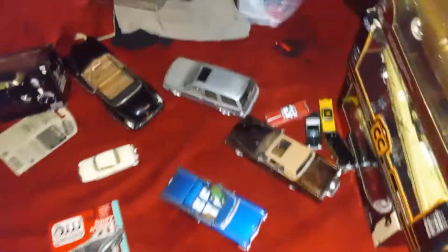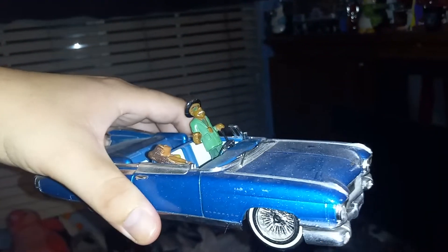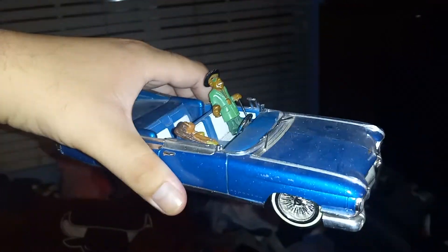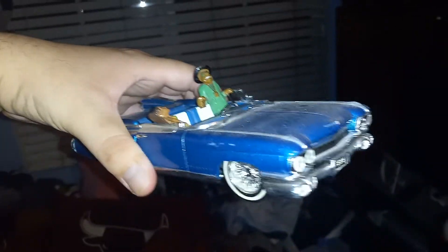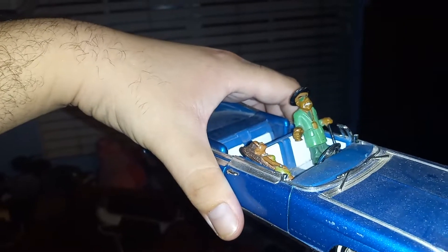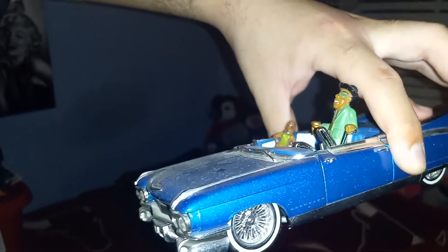Moving on, got a '59 Cadillac Eldorado — they call it a Coupe de Ville too. A little messed up — I found this at the thrift store like that, but I was glad I got it. I just got to glue the window part. It's a cool Caddy — like the blue, it's very metallic looking. Got the homeboy chilling right there just riding the Caddy with his girl. Really the dopest Cadillac I've ever had — love the Daytons on it.